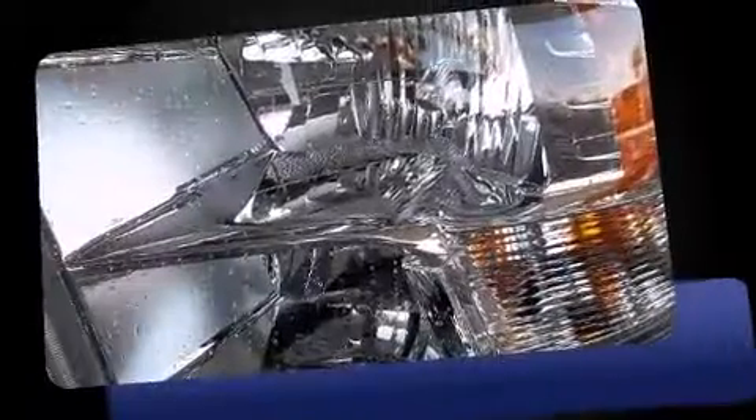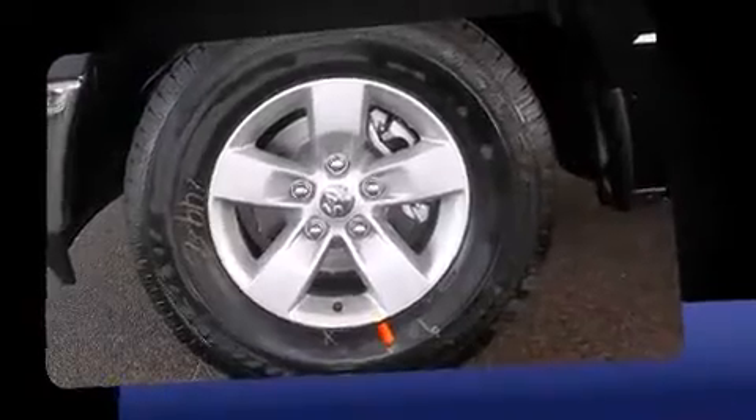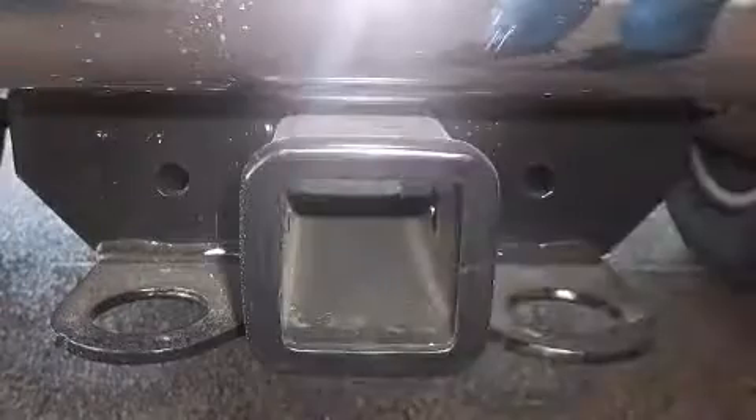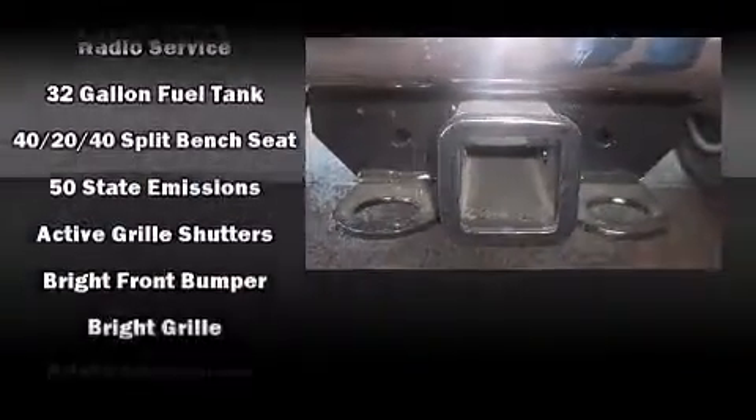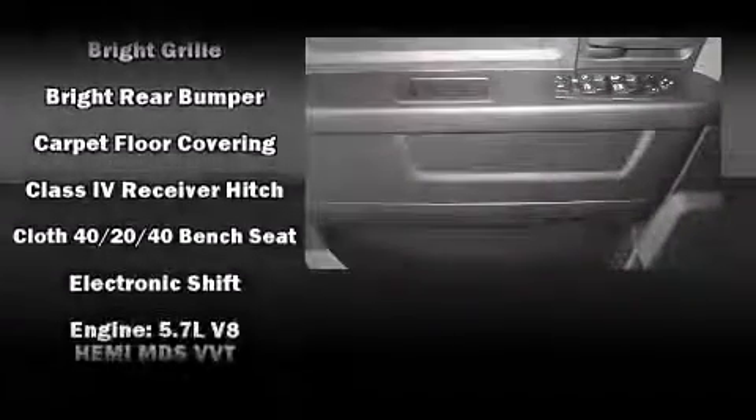It's equipped with tons of terrific amenities but it won't break your budget, such as remote keyless entry, one-touch window functionality, variably intermittent wipers, an automatic dimming rearview mirror, a trailer hitch, a bed liner, and more.